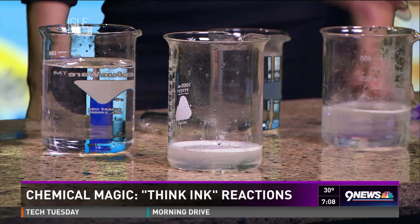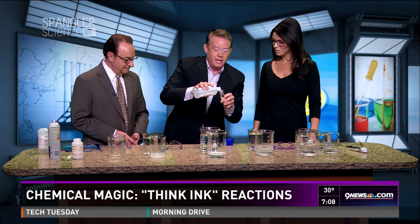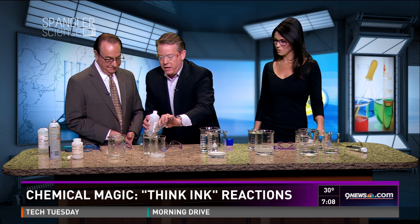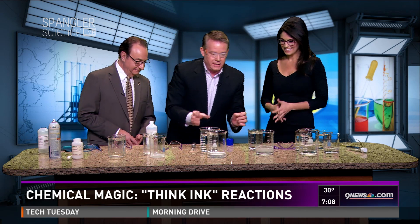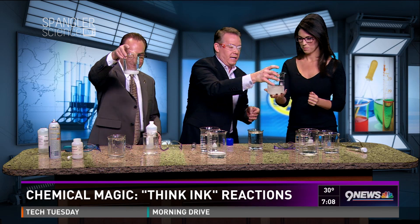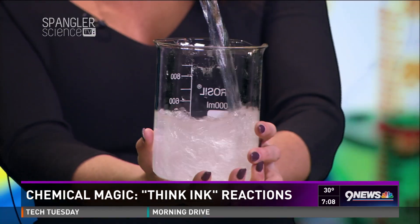Now I've got a chemical in each of these called potassium iodate, and that's going to go in yours. Here's what happens: I want you to hang on to it, just hold on to it like this. Let me swirl it around to mix it. I'm going to pour it in for you — watch what happens.